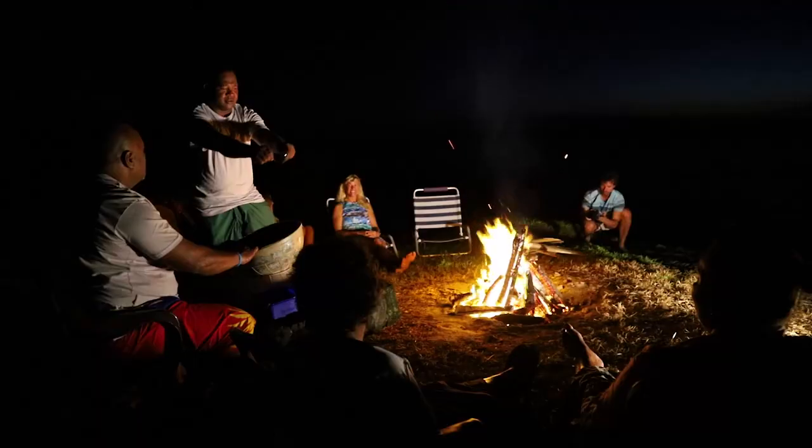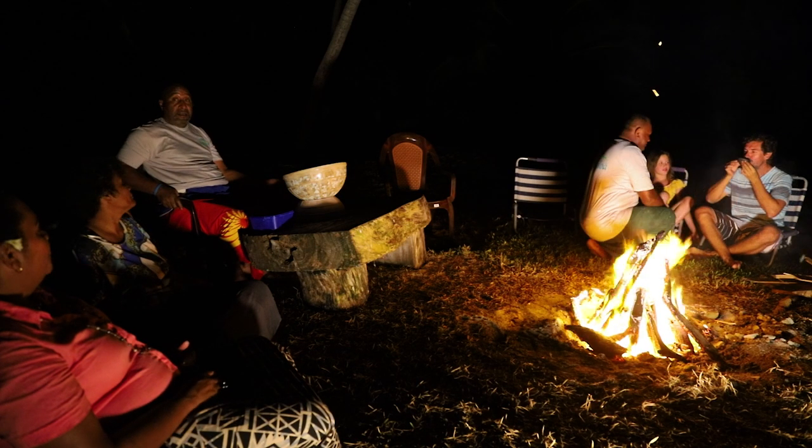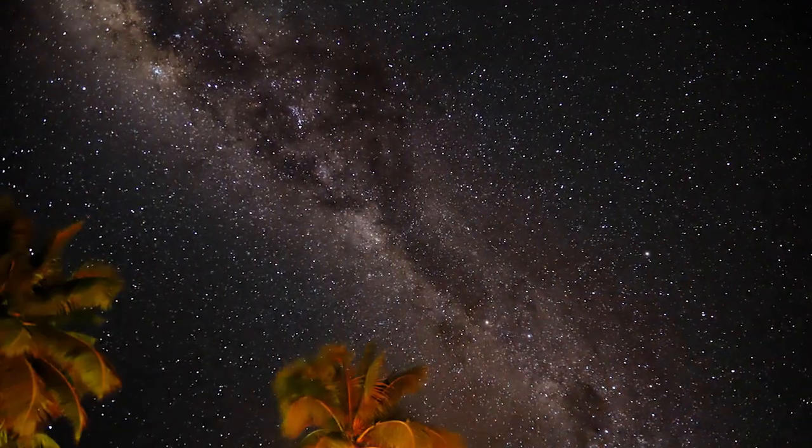With no light pollution, you will see millions of stars, the Milky Way, and so much more.